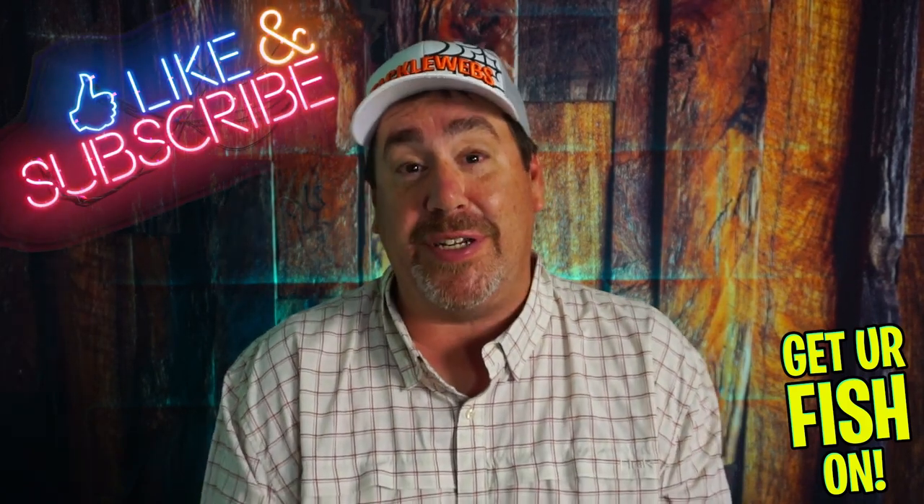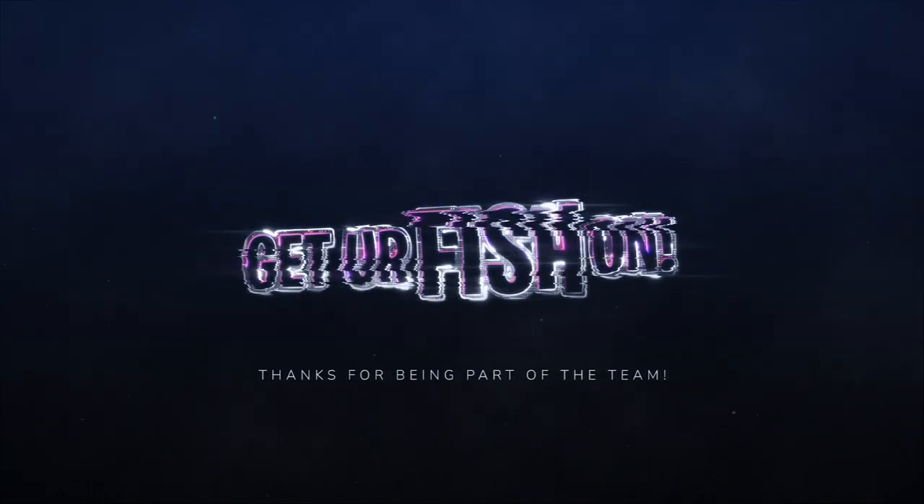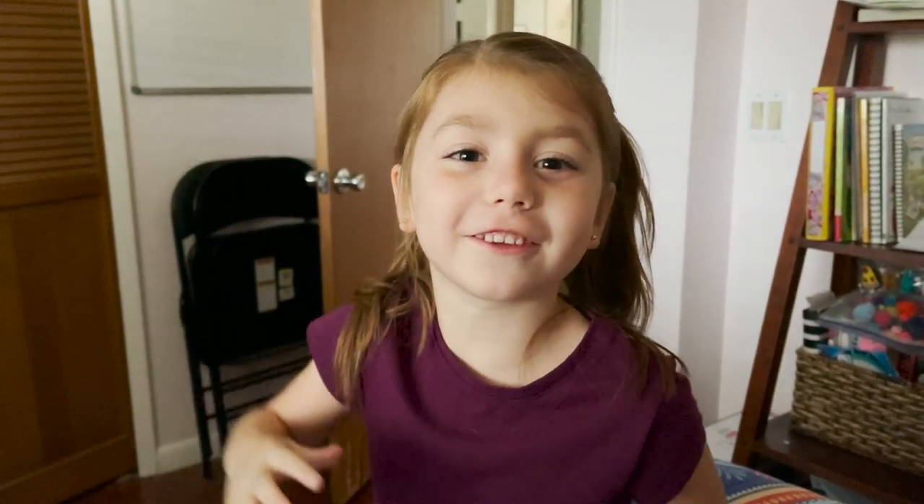So there it is — what do you think? Comment below and tell me. I really do appreciate it. Thanks for hitting that like and subscribe button. Remember, take a kid fishing, get your fish on. Thank you, and I'll see you guys soon. Cheers. Hit like and subscribe — take your own kids fishing.